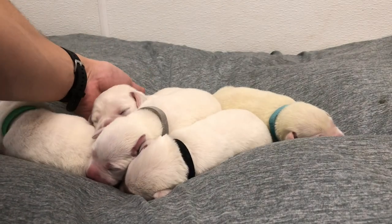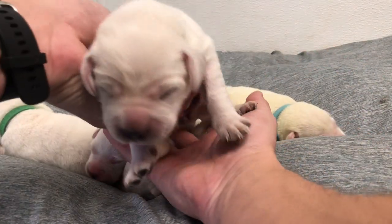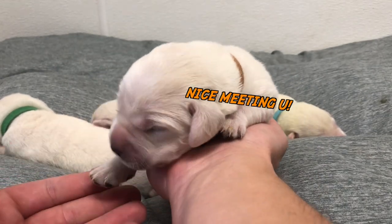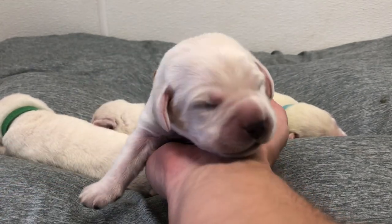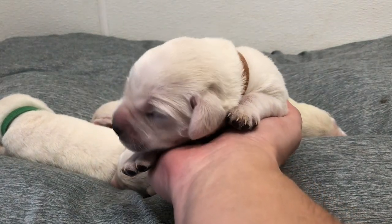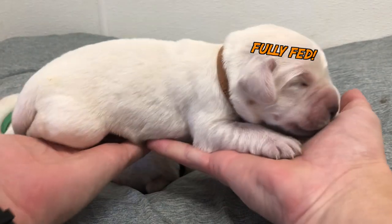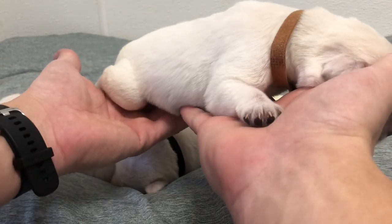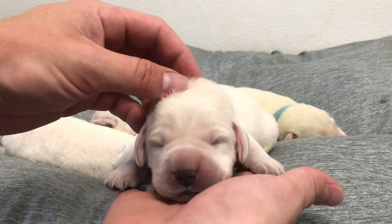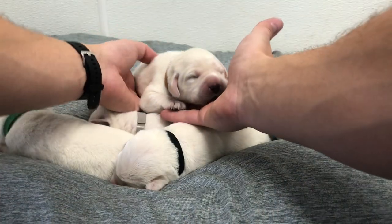For our next beautiful little puppy — we got a chunky one! This is our brown collar. We're a little dirty, so we're gonna have to get mama in here to clean us up. This is a little female — actually not so little, she is pretty chunky. Look at that, you're pretty big for a five-day-old puppy! Look at those faces.